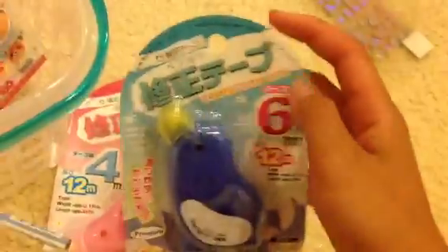Next, I have these two correction tapes. This one's a rabbit — it's really cute and it's four millimeters across. And I have this penguin one, which is six millimeters across. I also have this ice cream cone charm — it's not squishy, but it's really cute and it's really good for making molds too.